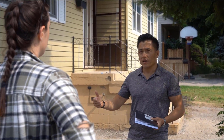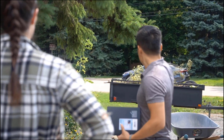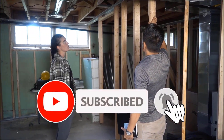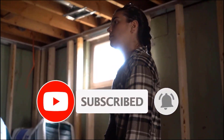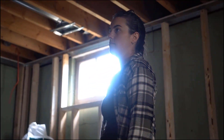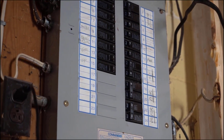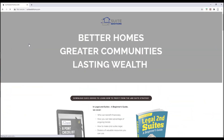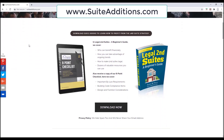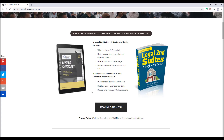Thanks very much for watching this video. We'll be coming out with more content like this to help you with your project, so be sure to subscribe to this channel, and if you can click that like button it would really help us out. If you don't already have a copy of our two free guides — the 8-point checklist and Legal Second Suites: A Beginner's Guide — hop on over to suiteeditions.com and download them right away to get started on creating better homes, building greater communities and generating lasting wealth.